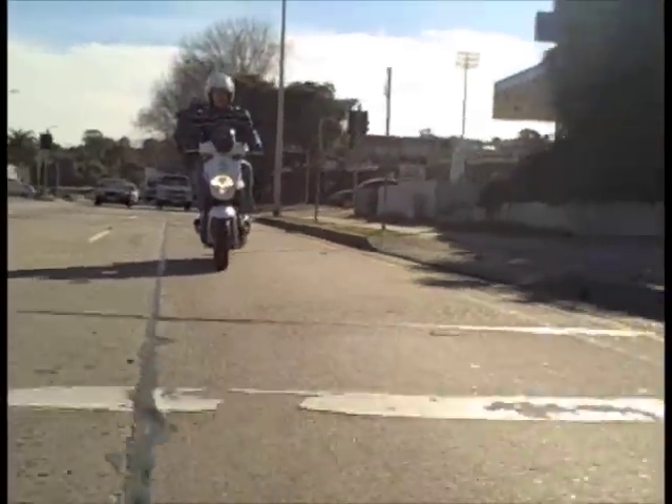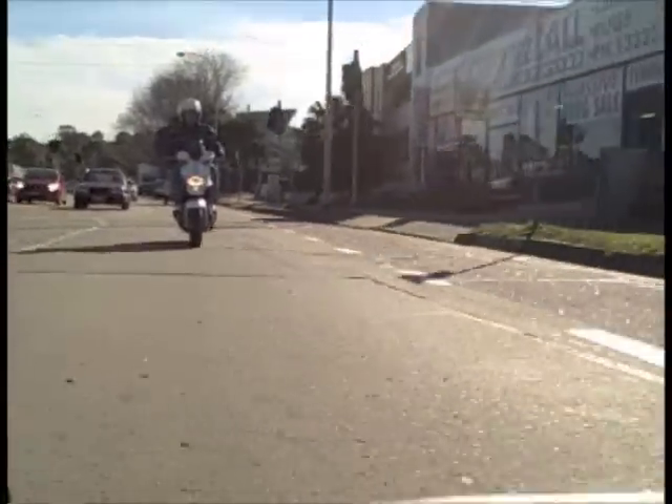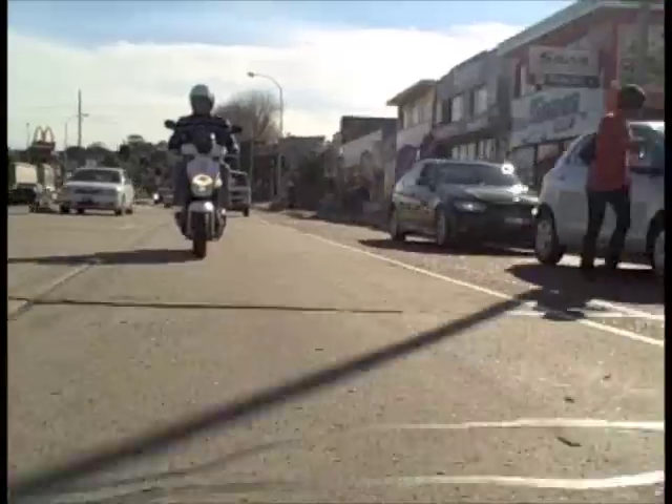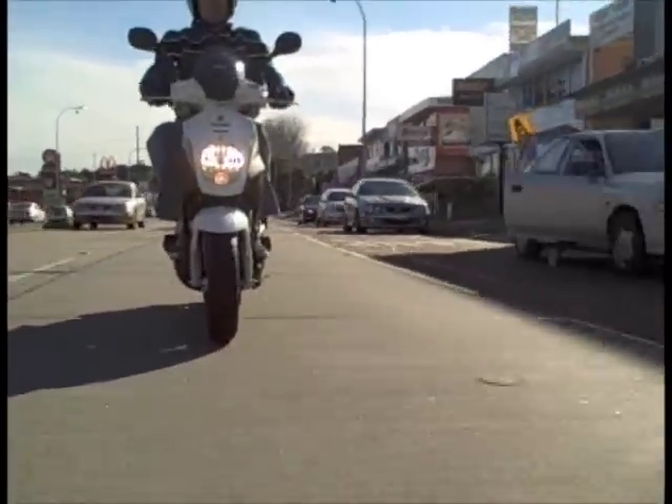Acceleration in traffic — this scoot is going to pull away faster than most of the traffic around you, which is exactly what I'm looking for in a scooter. I want to do traffic speeds or even a little bit quicker, and the 125cc seems to have plenty of pull.